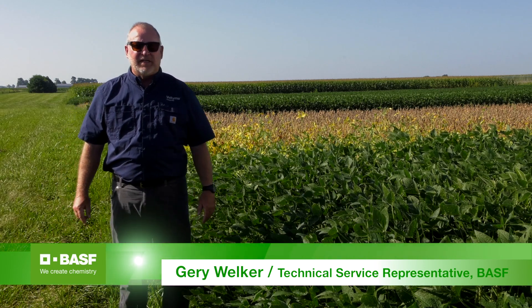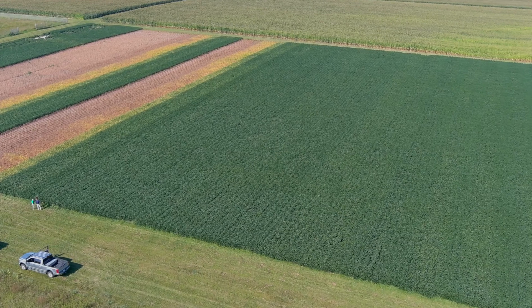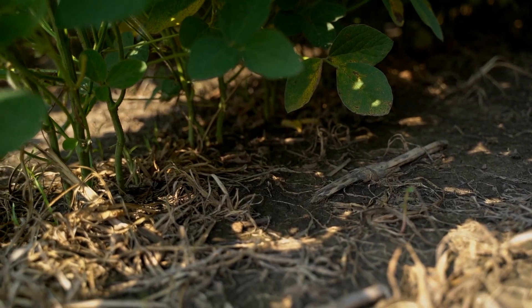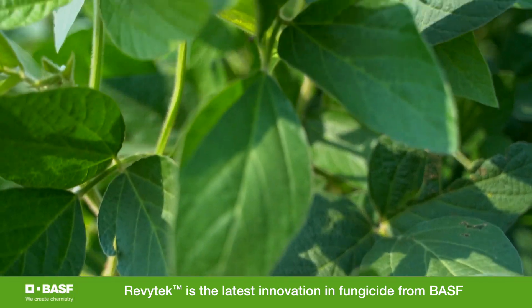Thanks, Nick. My name is Gary Welker. I'm the technical service representative for the state of Indiana. My component of this high yield soybean trial is the fungicide aspect. David talked about varieties and planting date, Nick talked about seed treatments, and the last part is the different fungicide management we did here. The first treatment is no treatment at all — just the standard seed treatments and varieties with no foliar fungicide. The second component is Preaxor, which has been our flagship fungicide in soybeans for many years. And the third treatment — our new innovation — is Revitec, with FastTac insecticide included.